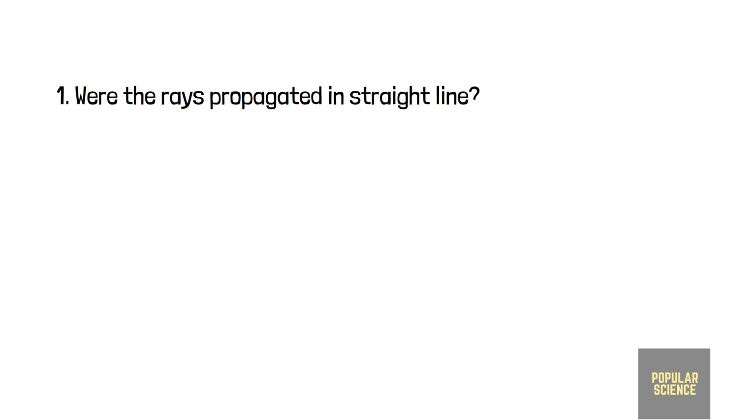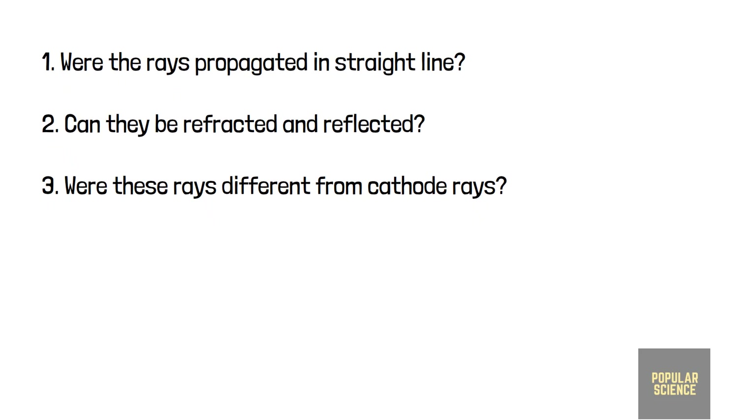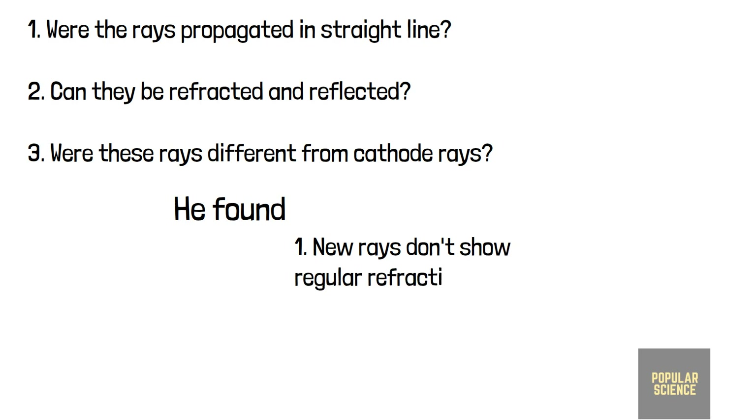Were they propagated in a straight line? Could they be refracted? Could they be reflected? And most importantly, were they different from cathode rays? After many experiments, he found these new rays do not show regular refraction or reflection like visible rays of light.